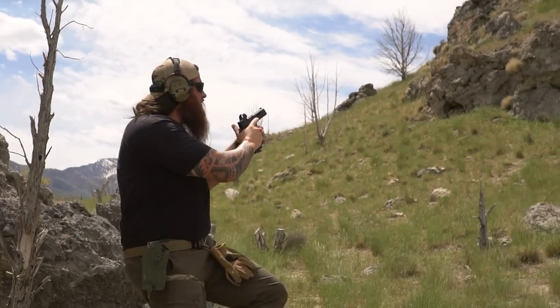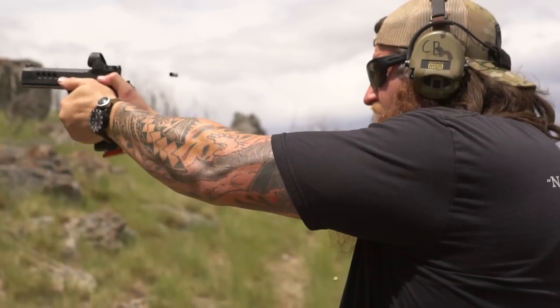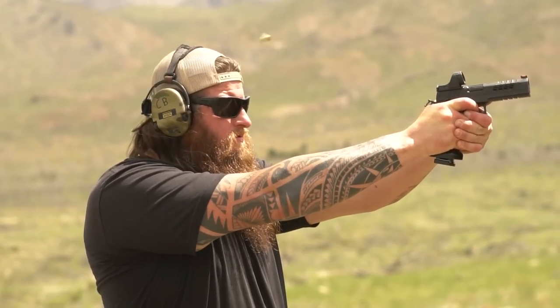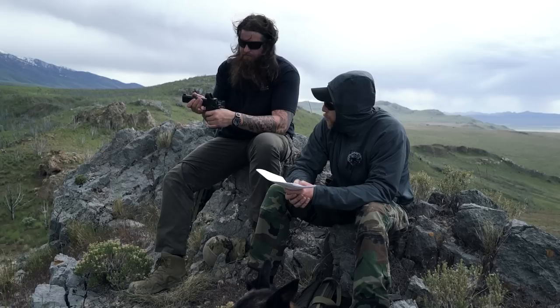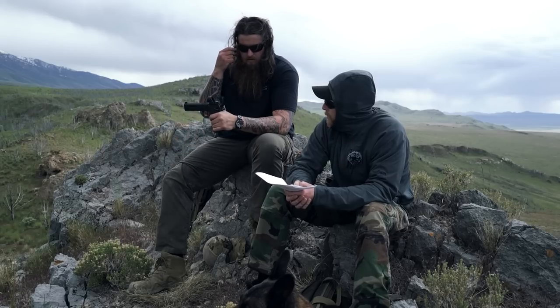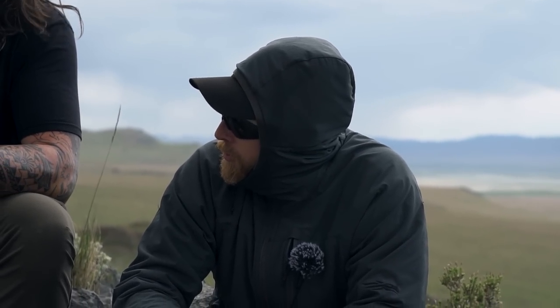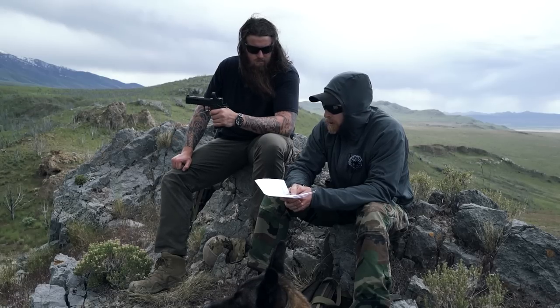A couple of other miscellaneous features: the slide is cut for an RMR or SRO - an SRO is on it here. The iron sights co-witness at the very bottom of the window, which I like because it doesn't distract inside the window. The serrations are really nice with great traction. The slide itself is insanely buttery - almost obnoxiously smooth. There's also a full-length rail, and you can opt for no rail if you don't want one - though I can't imagine why you wouldn't.